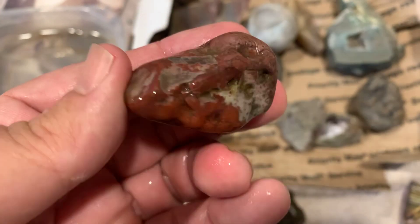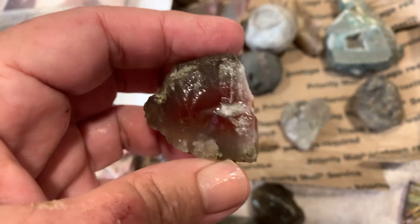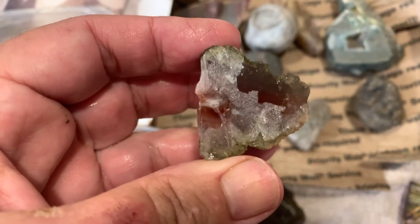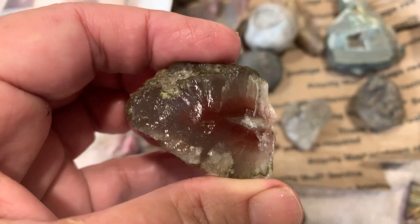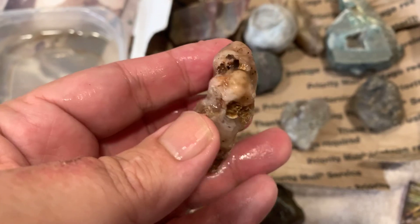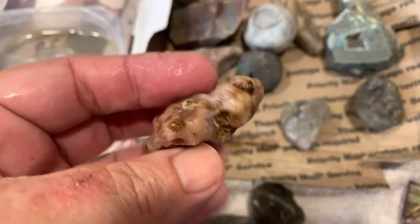If it was big I'd cut it, but we ain't gonna cut it - we're just gonna polish it like that. All right, this is a cool little agate. That'll probably all come off when we polish it. Hopefully there's more agate on that side. Yeah, that's cool, I like that. This looks like a little agate too - they've got some agate going on there, but unfortunately it's too small to cut so I'll cut it later.